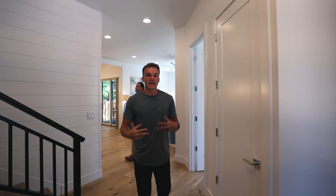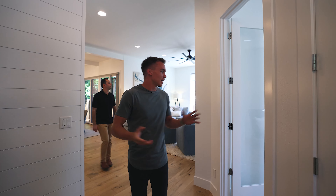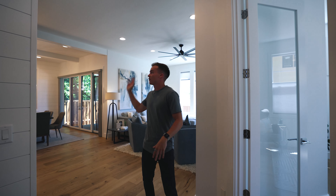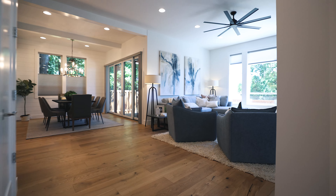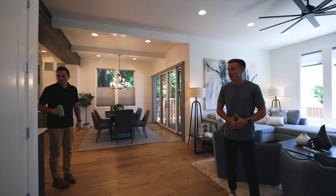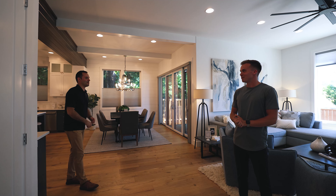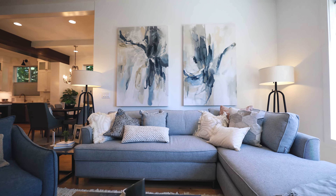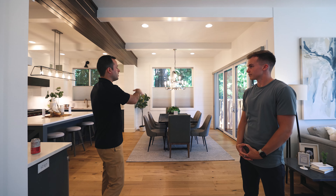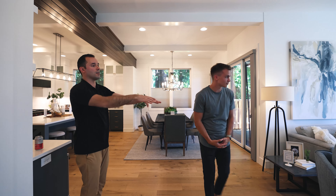Stepping right into the entryway, you start out very light and bright. You have an office off the entry, 10-foot ceilings throughout the first floor, eight-foot doorways, and it opens up to this gigantic living space, dining room, kitchen combo. What the builder's done here is he subdivided an acre parcel into three home sites. This is the first site that was completed — it's not oriented like a traditional home with a backyard; it's more oriented toward the side yard right here.